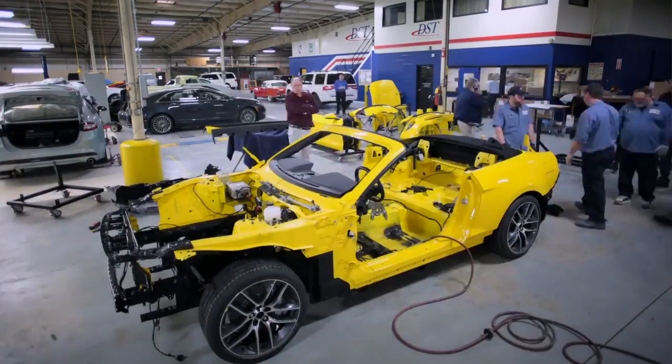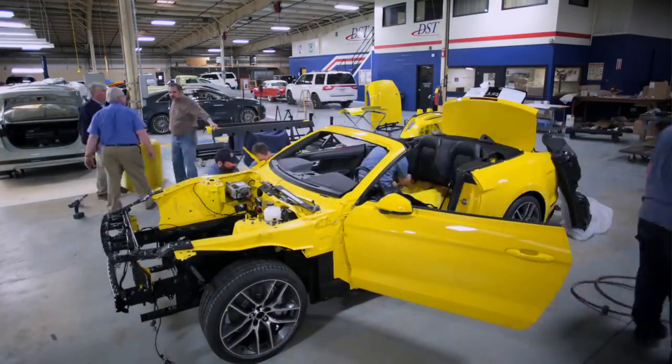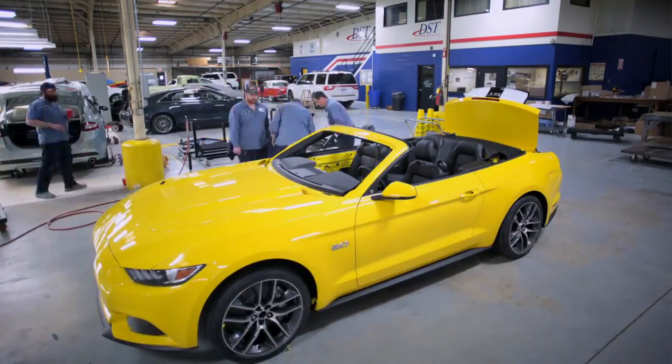One of the other challenges that I didn't mention is we're under a five-hour window. Once the observation deck closes, basically we have from 2 a.m. to 7 a.m. to get this car assembled, put together, and our dunnage carts out of the way.